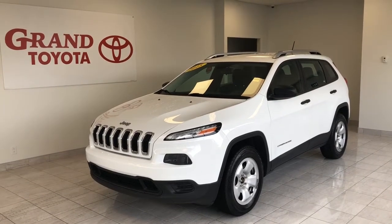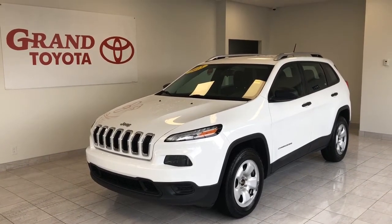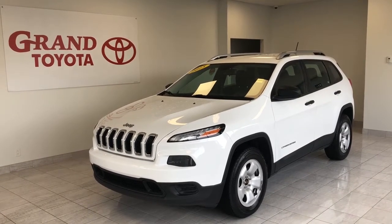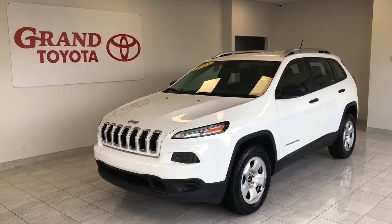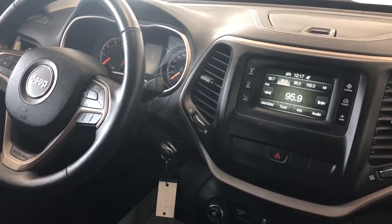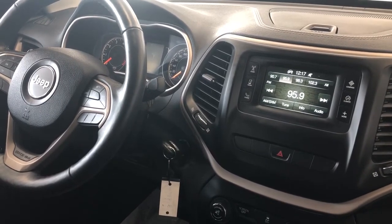Hey everyone, check out this 2014 Jeep Cherokee Sport 4x4 with just 79,500 km, a white exterior and 17 inch tires. This Jeep will get you exactly where you need to go. The interior has many great features such as power windows, power locks, power mirrors, cruise control, a touch screen audio display and much more.